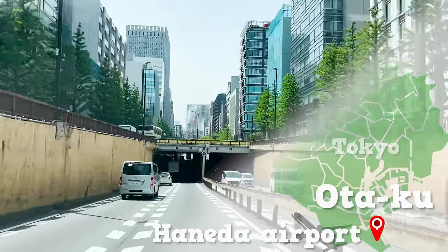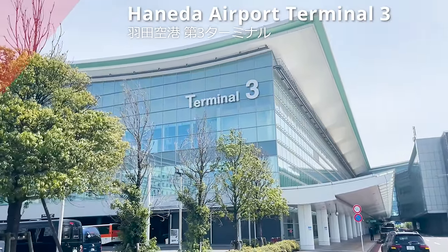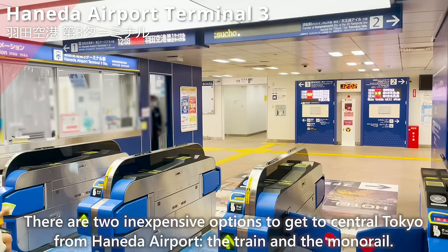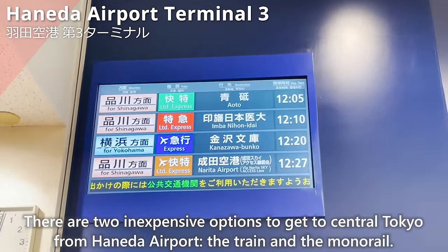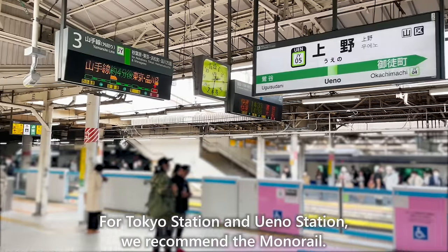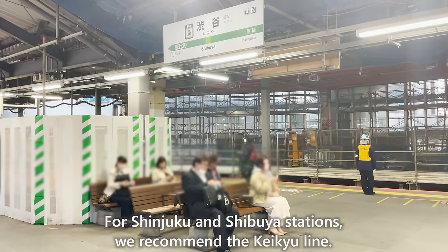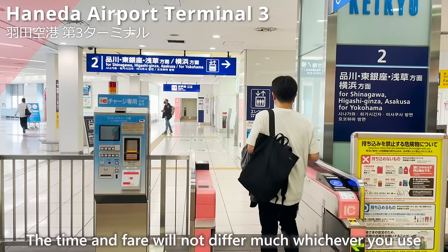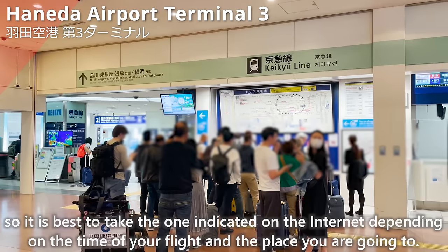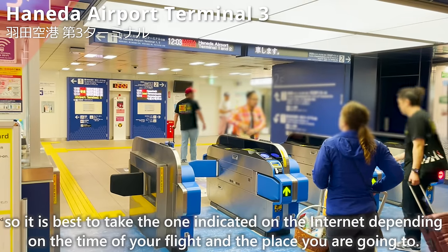We're heading to Haneda Airport in Otaku, Tokyo. We have arrived at Haneda Airport Terminal 3. There are two inexpensive options to get to Central Tokyo: the train and the monorail. For Tokyo Station and Ueno Station, we recommend the monorail; for Shinjuku and Shibuya stations, we recommend the KQ line. The time and fare won't differ much, so take whichever suits your flight time and destination.